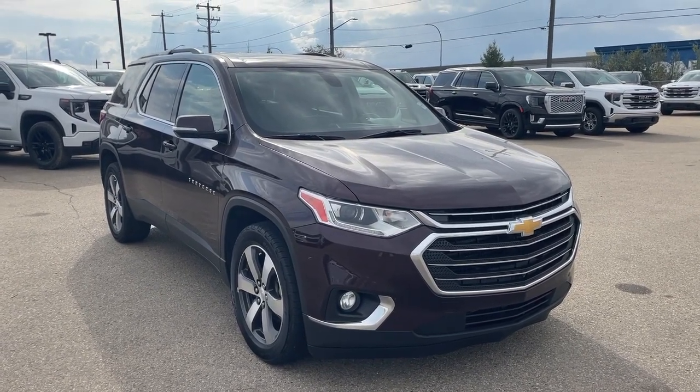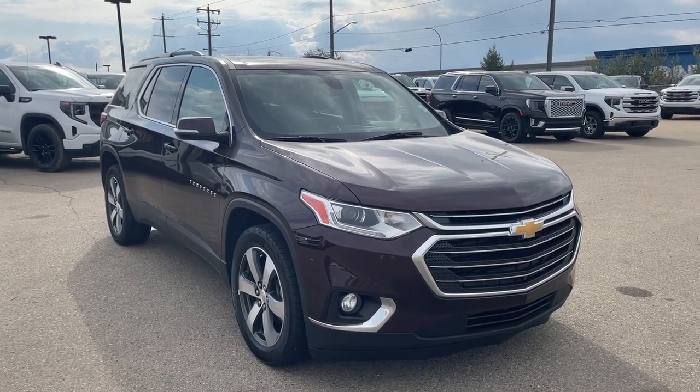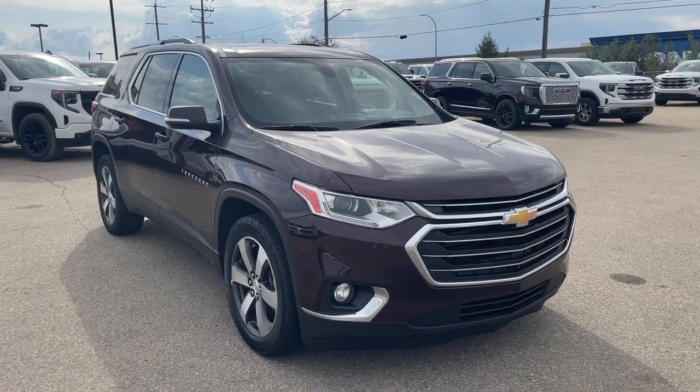Hello and welcome to Wolf GMC Buick. Today we're taking a look at a 2018 Chevrolet Traverse LT featuring black current metallic with a black interior.